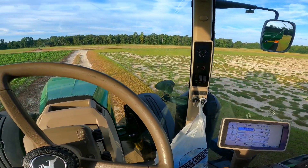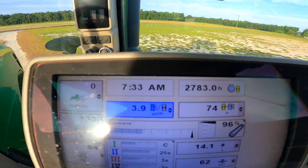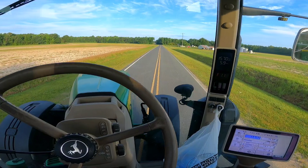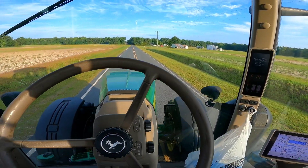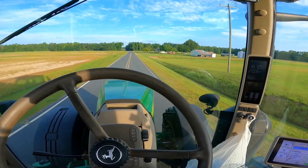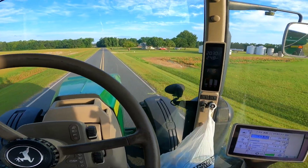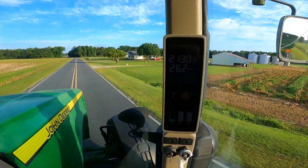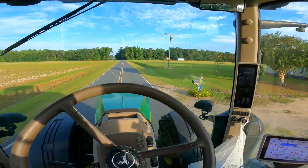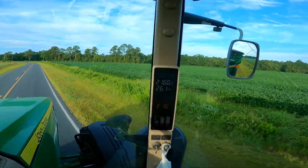This is gonna be a nice little hop and skip to the next farm, so we're gonna see how long it takes. It's 7:33 right now and we'll see what time it is when we get there. I'll be checking in from time to time on the way. Yesterday when I was taking the 7810 it only does 19.6 miles an hour, but in this one we can do about 26, so this should be a little bit quicker.